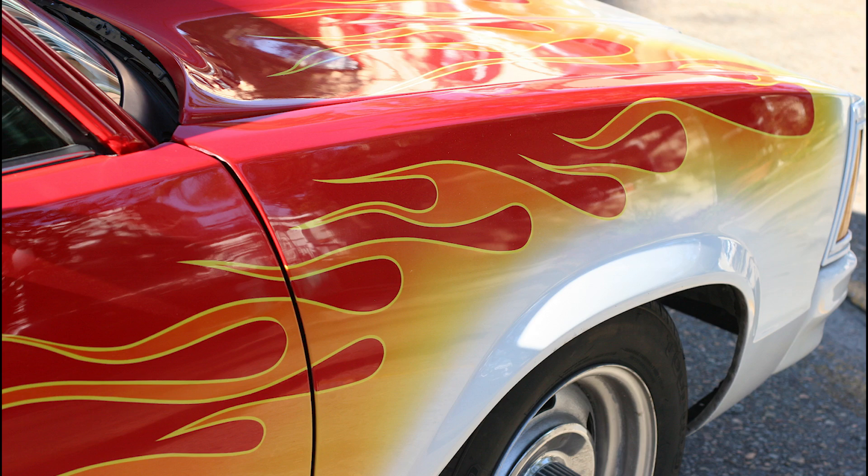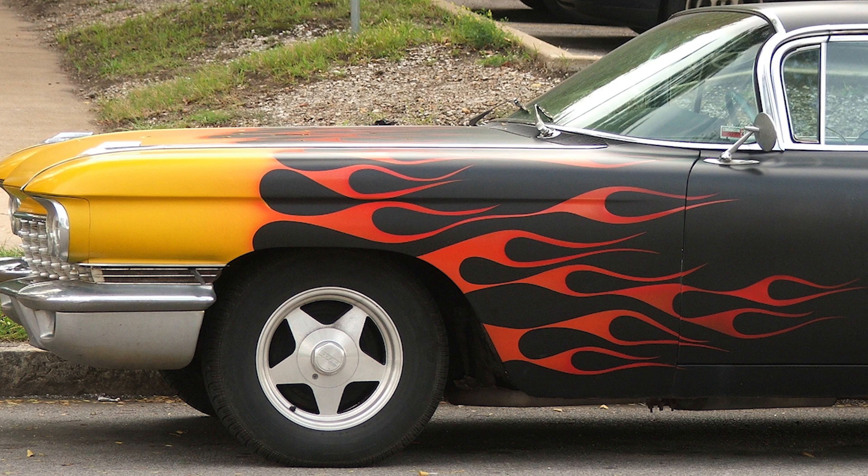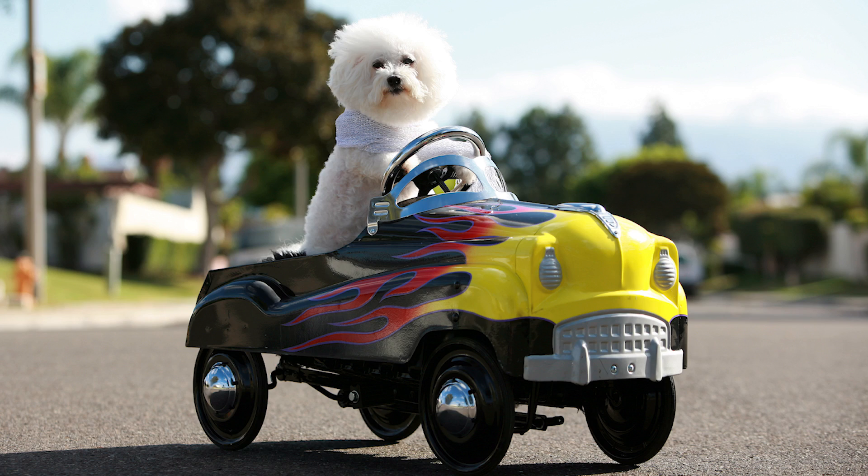A favorite thing to paint on them is flames. You can paint flames so many different colors. Look, that one almost looks like me. You think? I'd say this looks more like you. No, how? Oh, what a cute dog. It has good taste in cars, that's for sure.